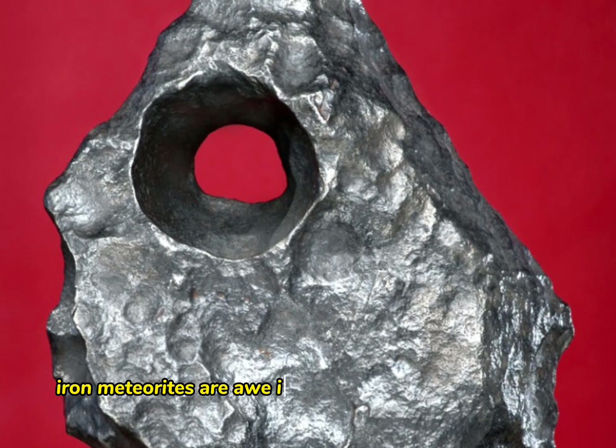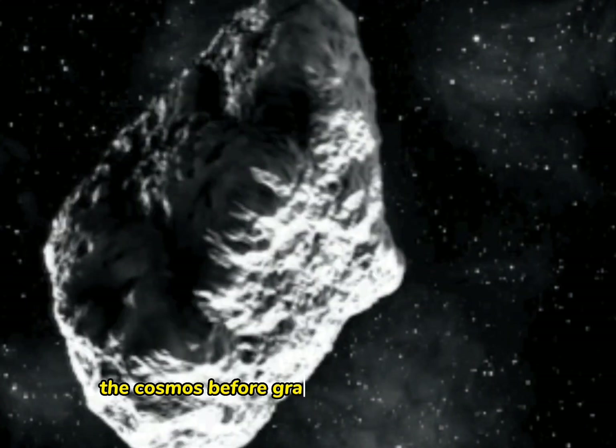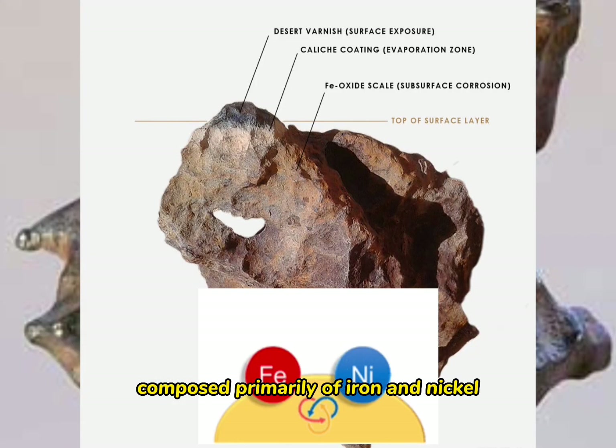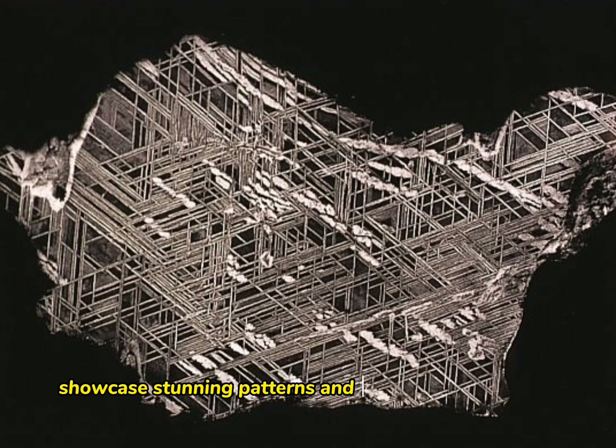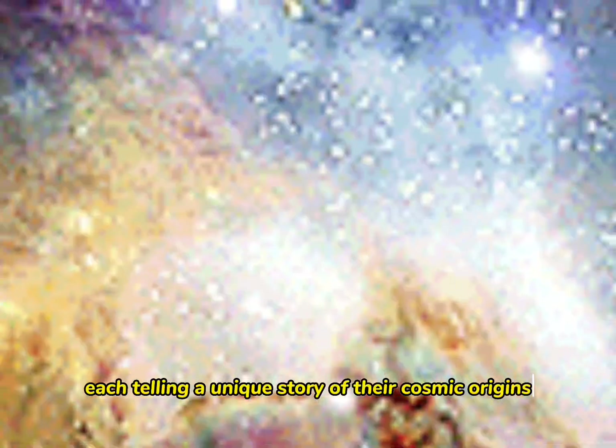Iron meteorites are awe-inspiring remnants of asteroids that have journeyed millions of miles through the cosmos before gracefully landing on Earth. Composed primarily of iron and nickel, these extraterrestrial marvels showcase stunning patterns and fascinating structures, each telling a unique story of their cosmic origins.